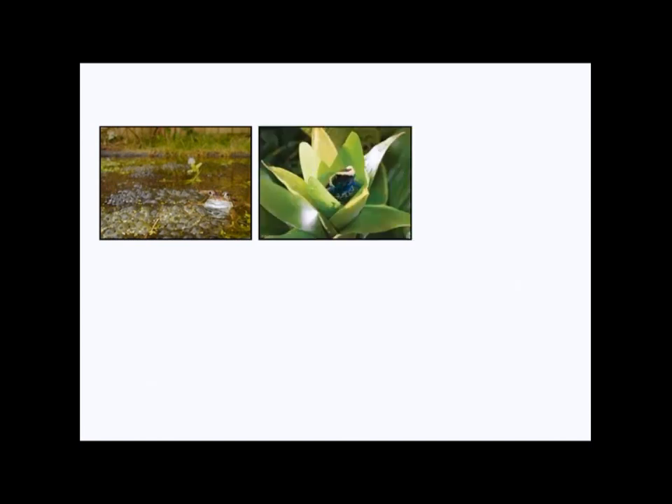There are some that live in the rainforest that will lay their eggs in little pools of water inside the centre of plants called bromeliads, like this frog here.